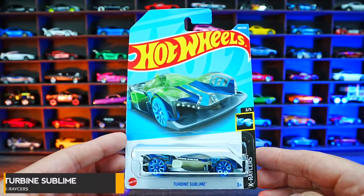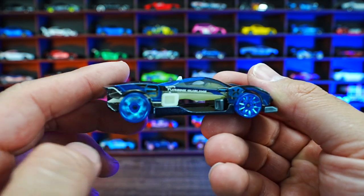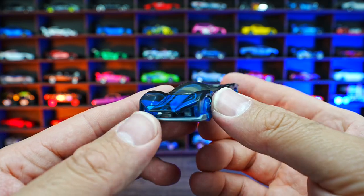Turbine Sublime from X-Racers. This one is an X-Racer, so we do have that see-through look to it with the white interior on there. Very futuristic design — you can almost see right through the car, which is very, very interesting. Total crazy looking supercar.